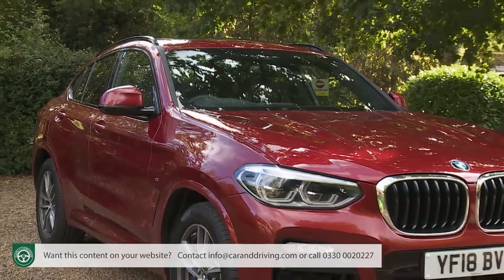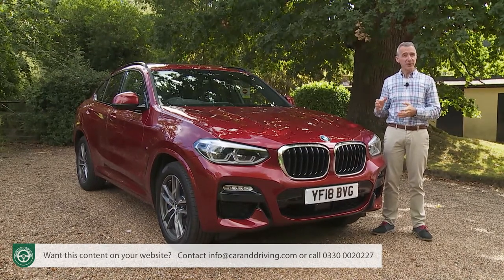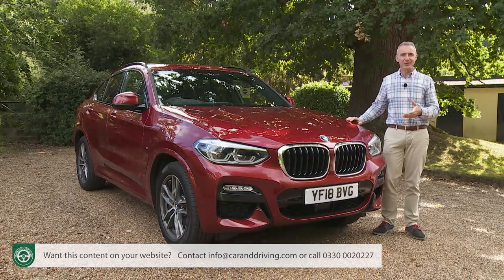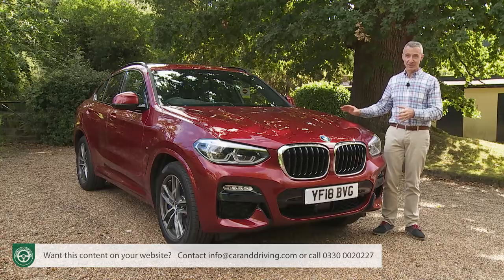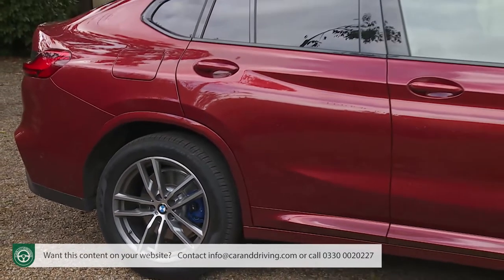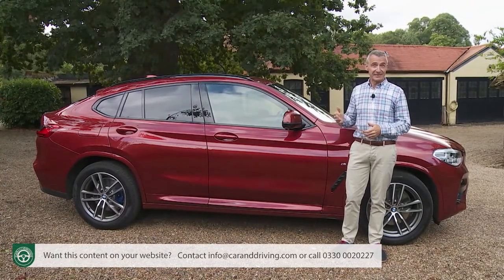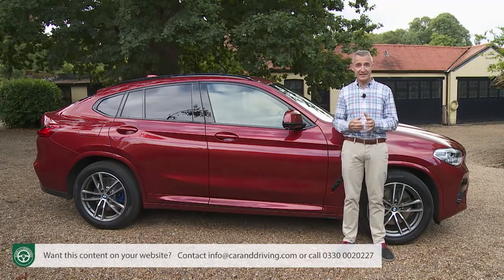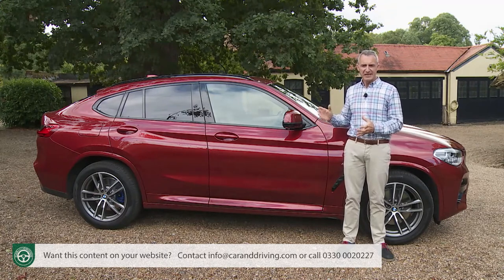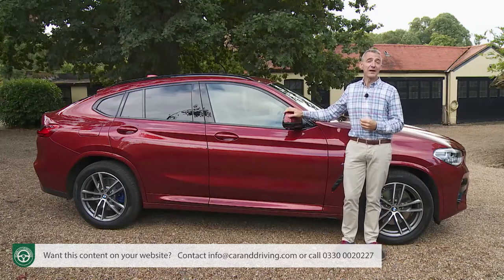BMW doesn't like the term SUV, preferring to call all its X-Series models either SAVs — sports activity vehicles — or, as in this case, SACs — sports activity coupes. Many of its X-Series products are rather too road-orientated and stylized to deserve the clunky-sounding SUV tag, especially this one. This X4 is subtly bigger and sleeker in second-generation form: 81mm longer, 37mm wider, and 3mm lower — statistics that deliver dynamically stretched proportions intended to emphasize its perfect 50-50 weight distribution and hint at its performance potential. The overall statement is not quite as extreme as the one delivered by BMW's larger X6, but it still catches the eye.